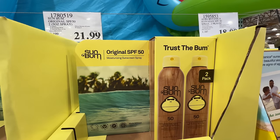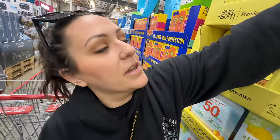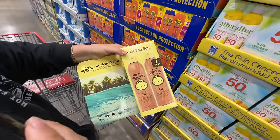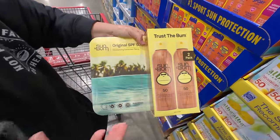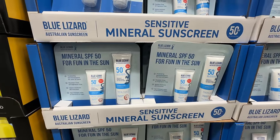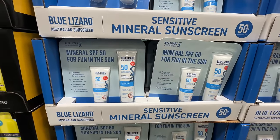We're big fans of the Sun Bum product — trust the bum! $21.99 for two of these. We saw these at Target for about $18 each, so at the rate we go through sunblock, we'll definitely be taking one home. They're top shelf. And right next door, Blue Lizard Australian sunscreen.